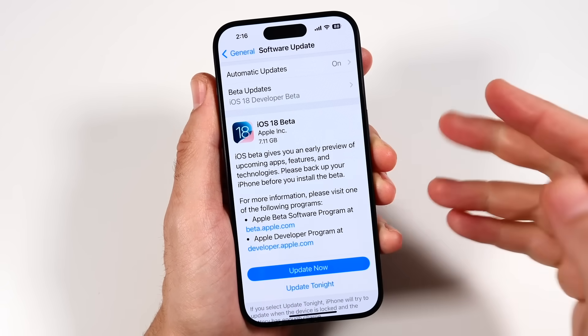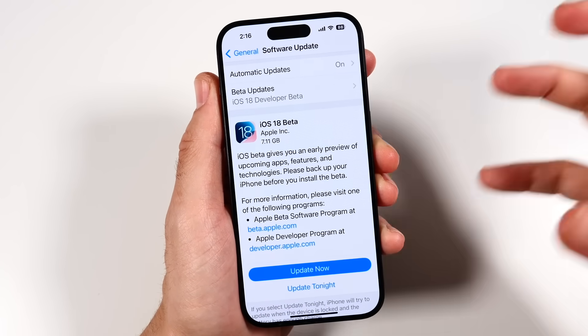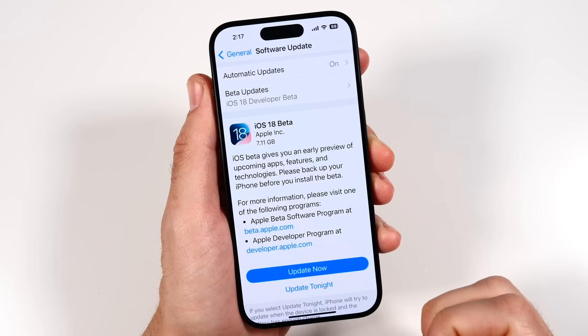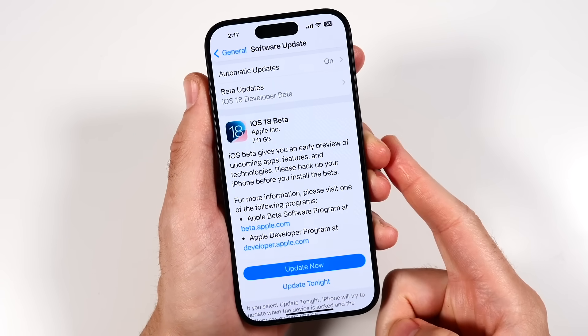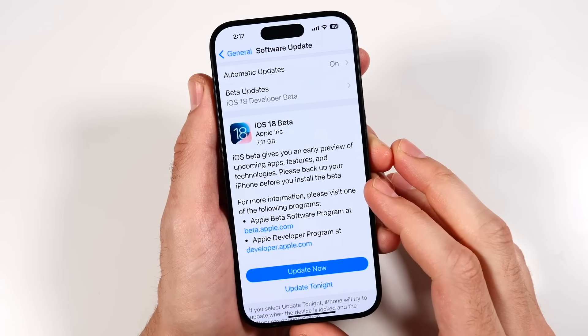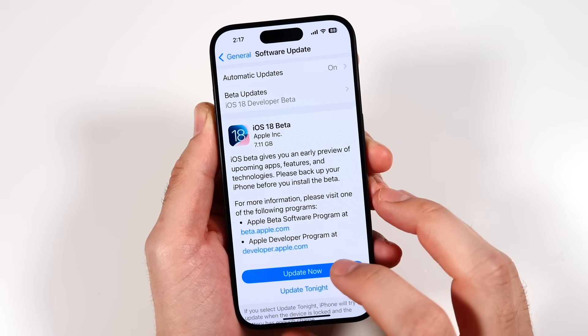You'll need an iPhone SE second generation or later. The oldest larger-screen iPhone that supports iOS 18 is the iPhone XR, so keep in mind some iPhones are losing support this year. By the end of this video, you'll find out if this is something that really excites you or not.